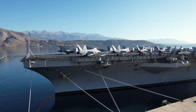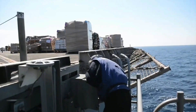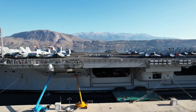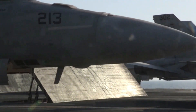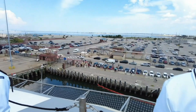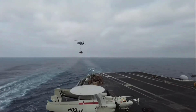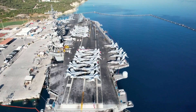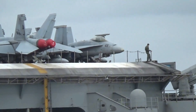Since its commissioning, the USS George H.W. Bush has been actively involved in numerous operations around the globe. Its first major deployment was in 2011, when it supported operations in the Mediterranean and Middle East as part of Operation Enduring Freedom. The carrier played a key role in airstrikes against Taliban targets in Afghanistan and later supported coalition forces in Operation Inherent Resolve, targeting ISIS positions in Iraq and Syria. These operations demonstrated the carrier's capability to conduct sustained air operations in support of U.S. and allied forces.